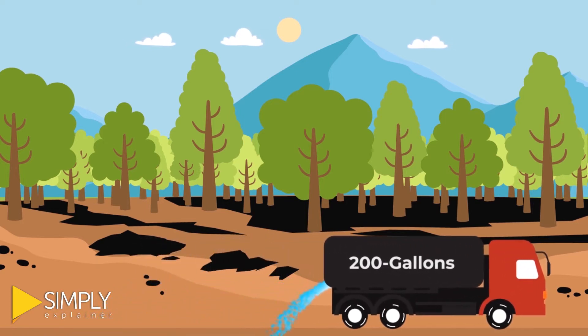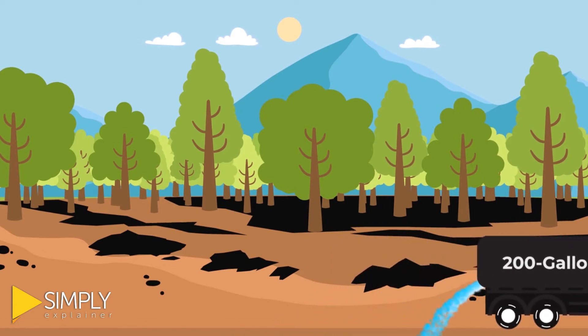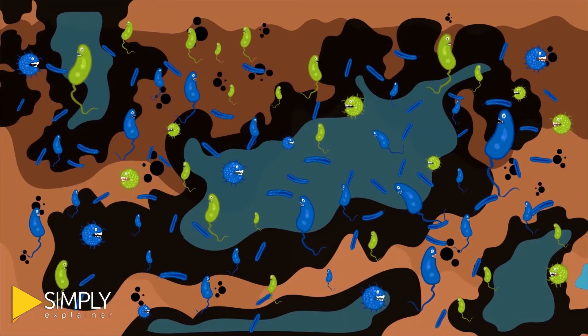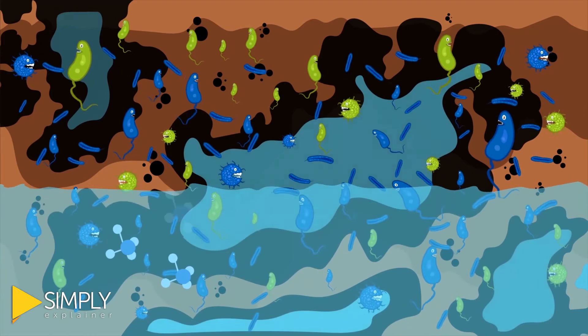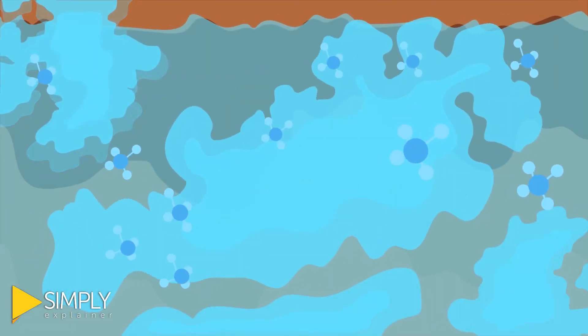The microbes are mixed with water and sprayed where they follow the same pathway as the spilled oil. As the microbes come in contact with the oil, the process of breakdown starts. The microbes break down the hydrocarbons into smaller bits and reproduce over and over again.